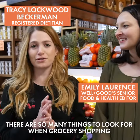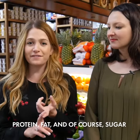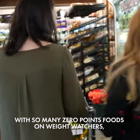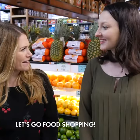There are so many things to look for when you're grocery shopping, but there are three key things to pay attention to: protein, fat, and of course, sugar. With so many zero points foods to choose from at the grocery store, it's never been easier to live your healthiest life. Let's go food shopping.